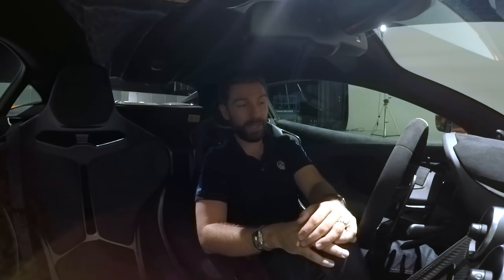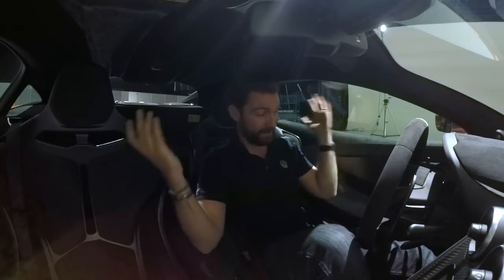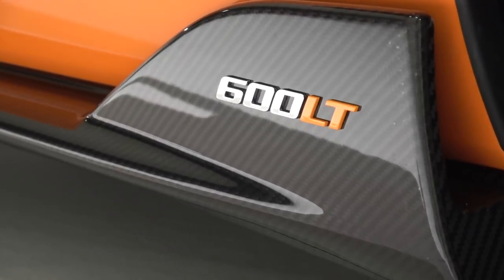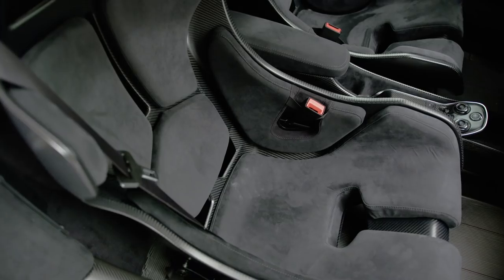And now here we are, once again. They are now applying the LT ethos to their fourth car, which is manifested in the 600LT. So there's a little bit of history. I'm going to pull forward these Senna carbon seats.